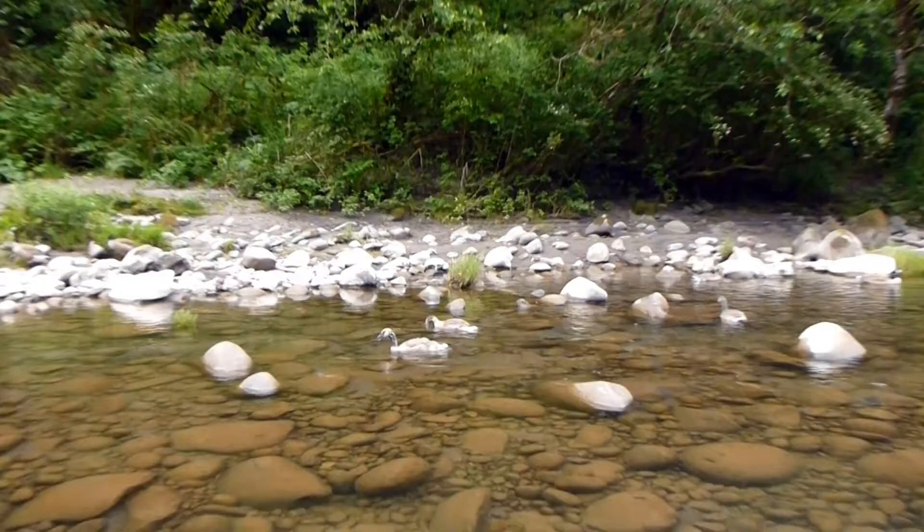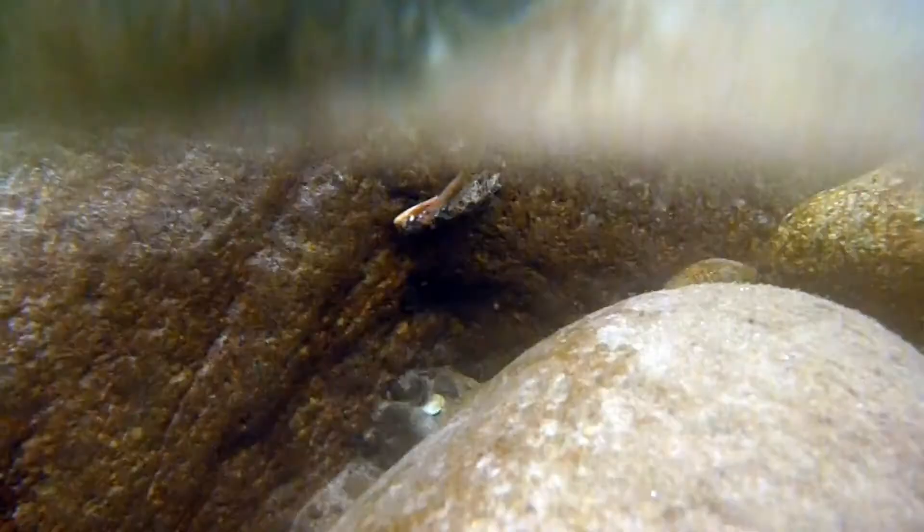By June, these insects are large enough to attract the attention of foraging Canada goose goslings, who consume all they can reach. For that reason, most larvae in the faster, deeper parts of the river have a better survival rate.